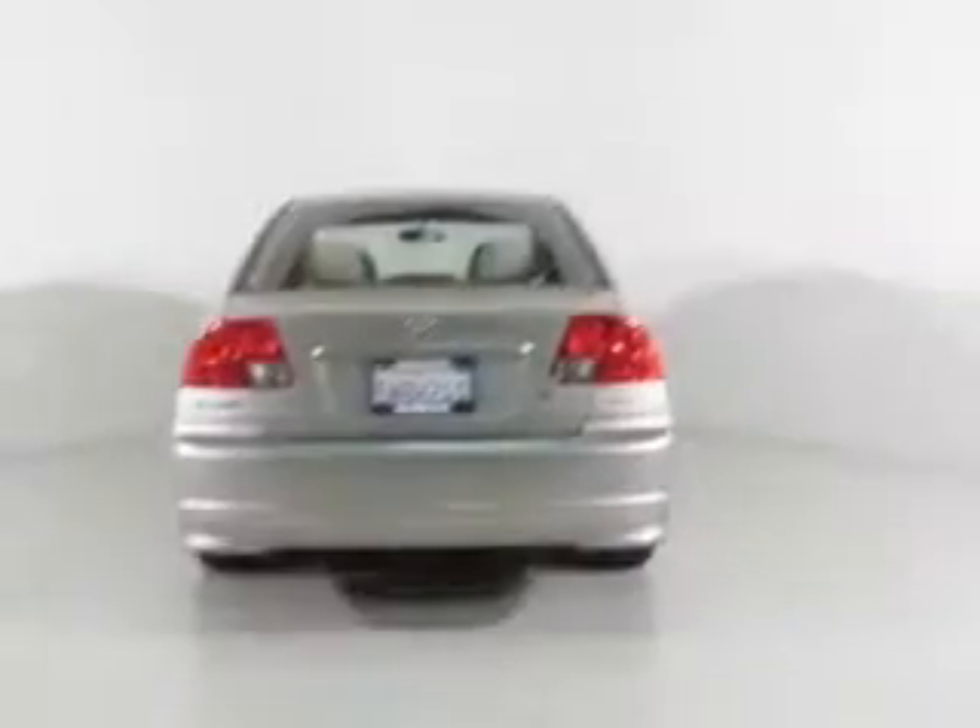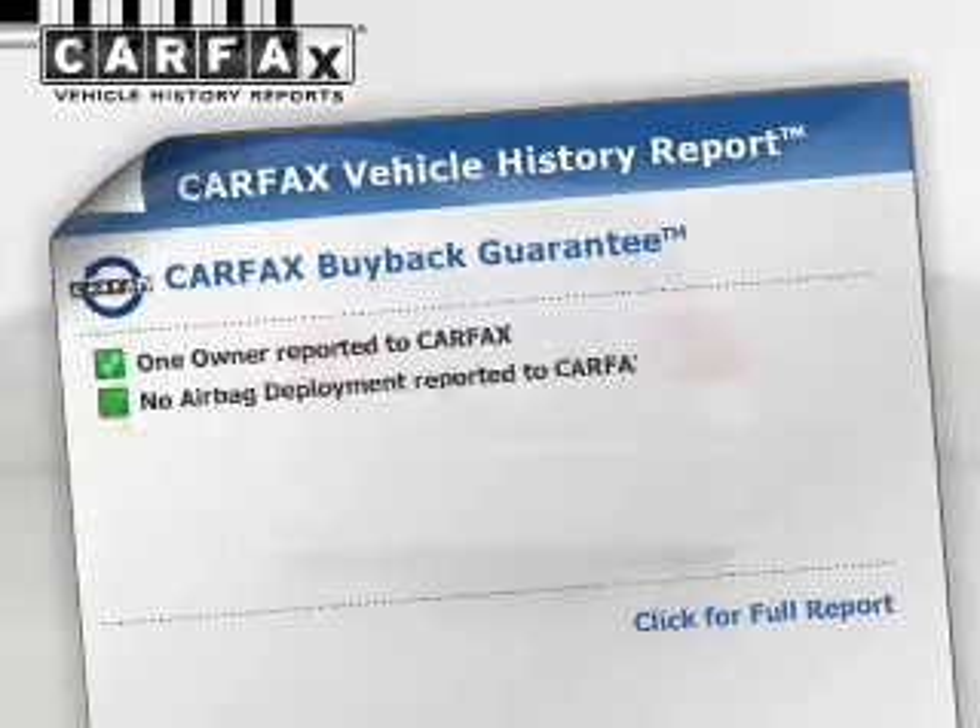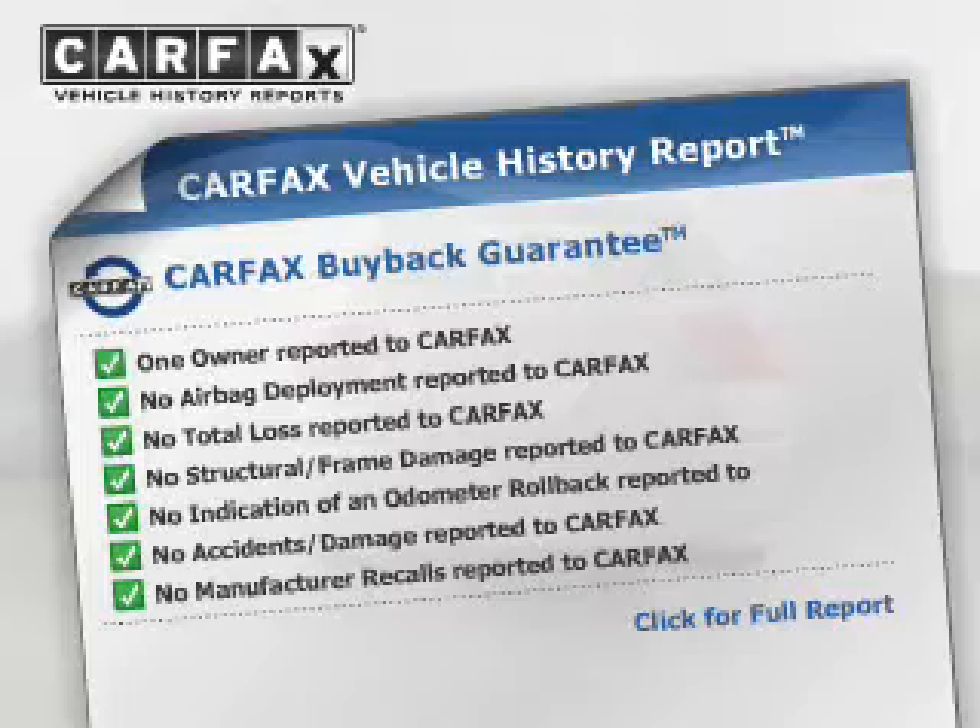Stand out from the crowd with premium wheels. This vehicle comes with a Carfax report, which reduces your buying risk by providing the vehicle's history before you purchase.